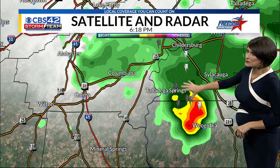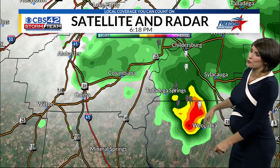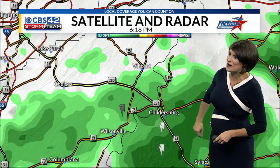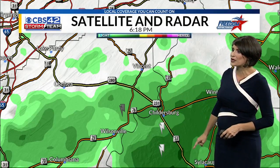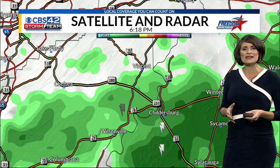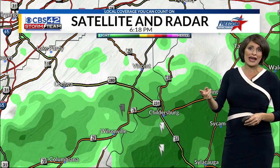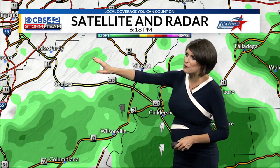we are tracking a few thunderstorms again, kind of moving towards Weagufka there in Coosa County. Up towards Childersburg, still some light rain remains along portions of Highway 280, so anywhere just to the east of Chelsea down towards Childersburg, into Sylacauga, still dealing with some wet mess, but not necessarily the travel inconveniences with that intense rainfall that we had within the last hour. Things are beginning to clear up towards Vincent and Lake Purdy.